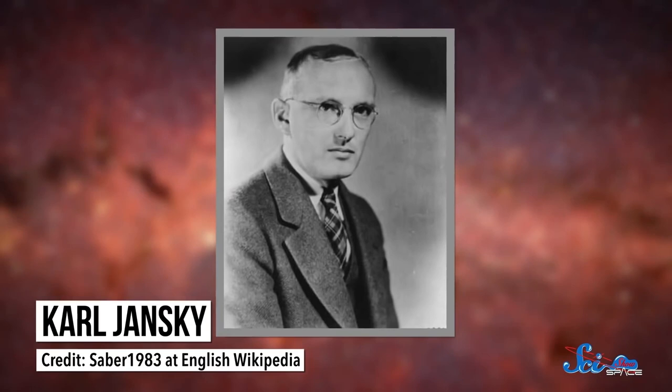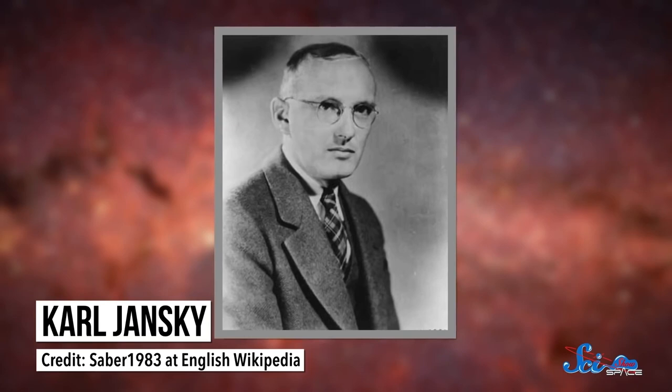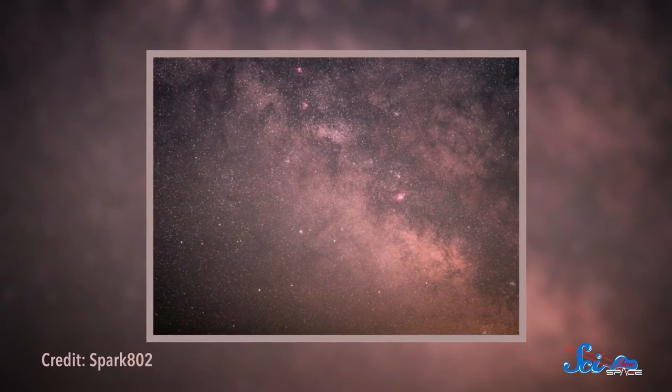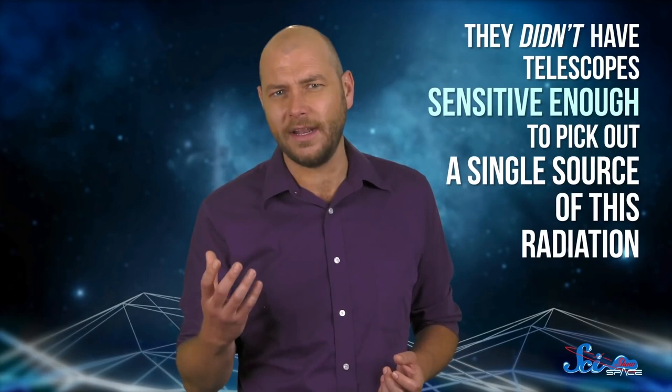The story began in the 1930s at, of all places, a telephone company. A physicist named Carl Jansky was working for Bell Labs, and his job was to find anything that might cause static on transatlantic phone calls. For the most part, he just picked up static from thunderstorms. But then there was another source of static, which he traced to interstellar space — coming from a region at the center of our galaxy called Sagittarius A, named for being in the constellation Sagittarius. Bell Labs didn't care to follow up on this, but astronomers did. Over the next few decades, they began studying this region and looking for whatever was emitting those radio waves. But even though they were getting strong signals, they didn't have telescopes sensitive enough to pick out a single source of this radiation.